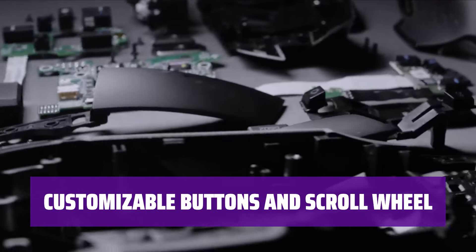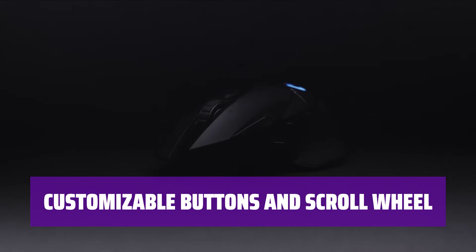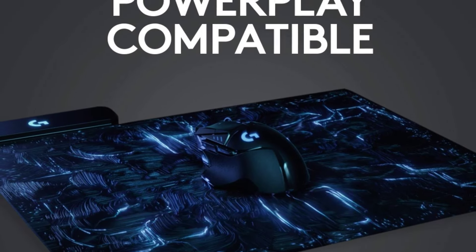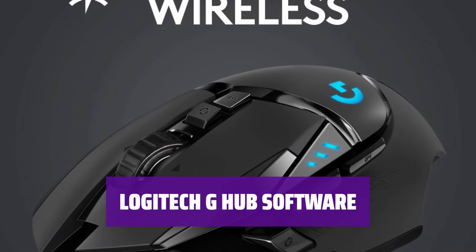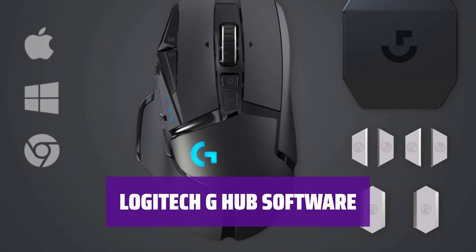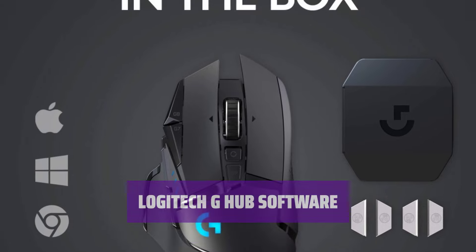Assign custom macro and shortcut commands to the 11 customizable buttons. Use hyper-fast scrolling to review menus and web pages rapidly. Customize your gaming experience with the Logitech G-Hub software, and personalize your mouse settings for each game effortlessly.